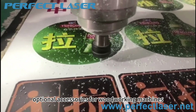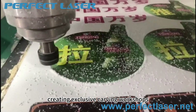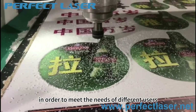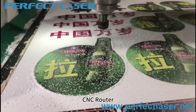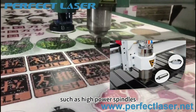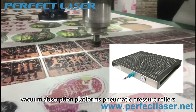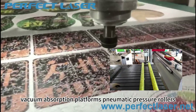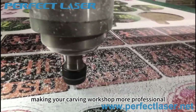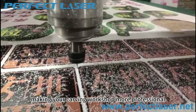Optional accessories for woodworking machines help create exclusive carving workshops. To meet the needs of different users, Perfect Laser CNC routers also provide a variety of optional accessories, such as high-power spindles, vacuum adsorption platforms, pneumatic pressure rollers, servo motors, and automatic edge inspection systems, making your carving workshop more professional and complete.